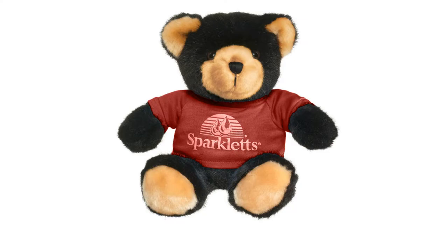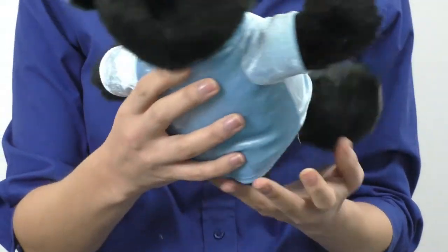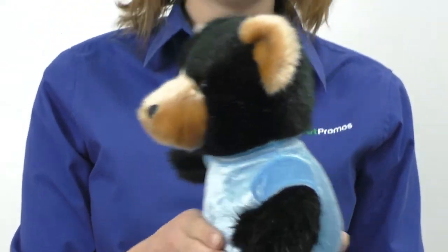Choose from several options to create a professionally made imprint of your logo and become a proud owner of a unique stuffed animal, with which your customers will be delighted.